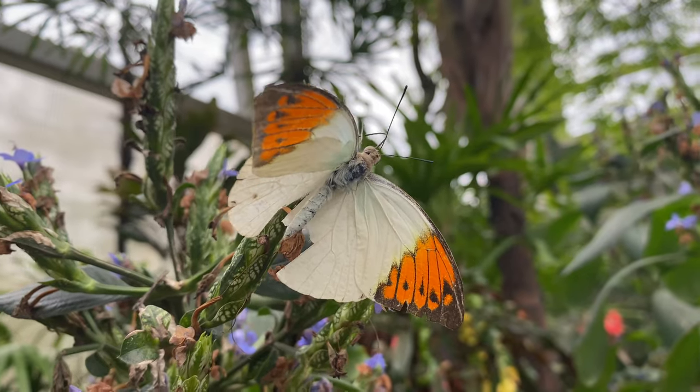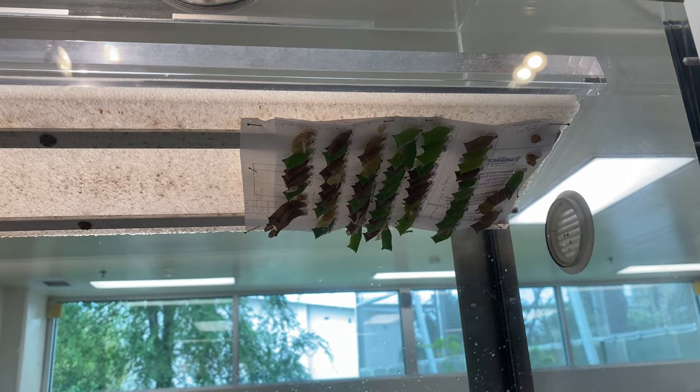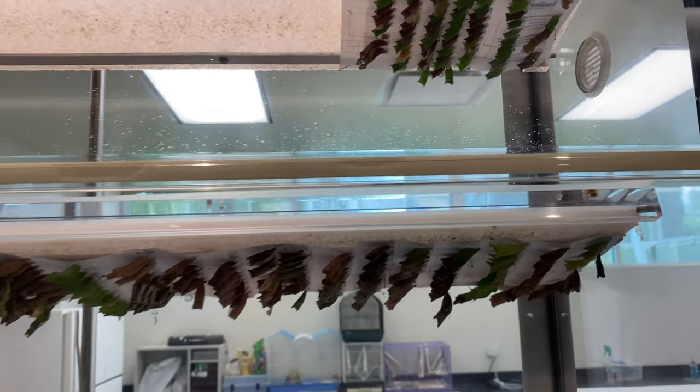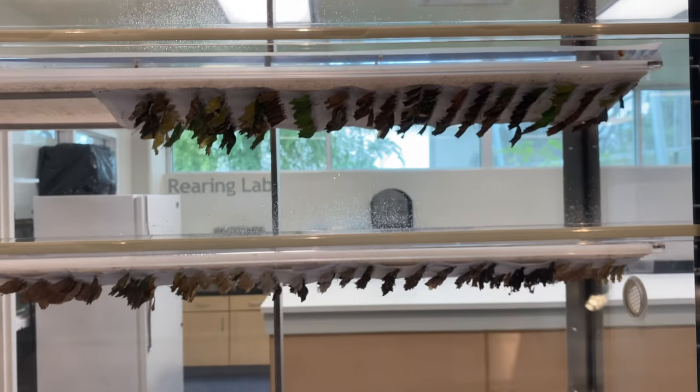There are a variety of species in the enclosure, and these butterflies are not native to Florida. The museum receives the larvae from other countries and supports them to the cocoon stage in a laboratory setting before releasing them into the rainforest.